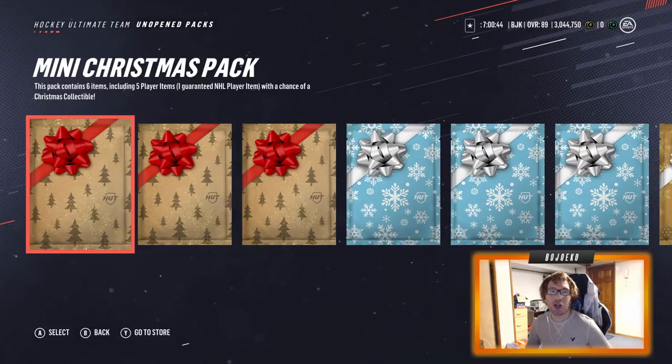Hey guys, what's going on? Bojoa here back in NHL 19 to do a Christmas holiday themed pack opening for you guys today. Merry Christmas! When I'm recording this video it is Christmas, but by the time this comes out it's probably going to be past Christmas, so happy belated Christmas to a bunch of you guys.